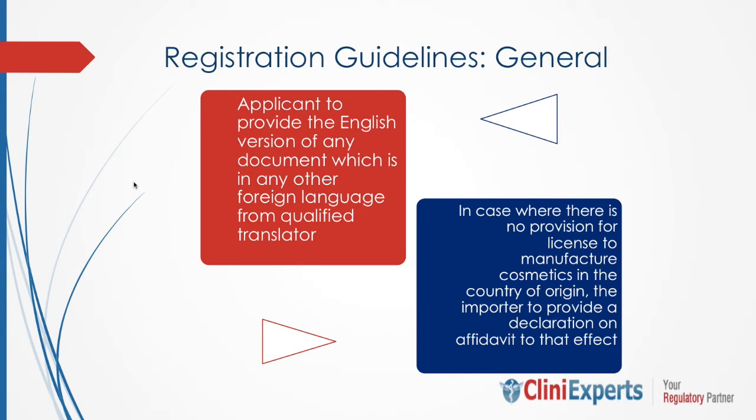All documents submitted by the applicant should be in English. Any other foreign language documents are not entertained, or they should be translated into English by a qualified translator.